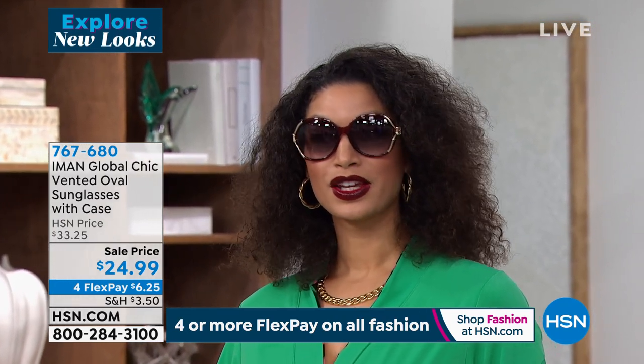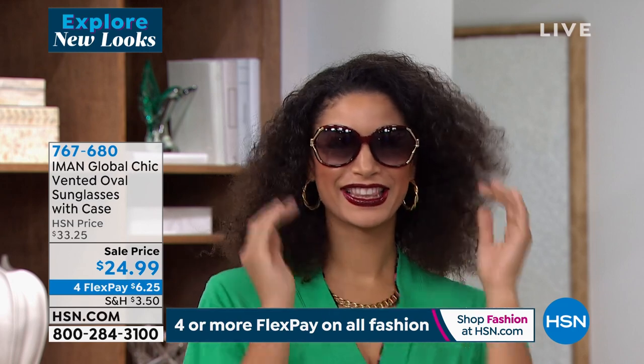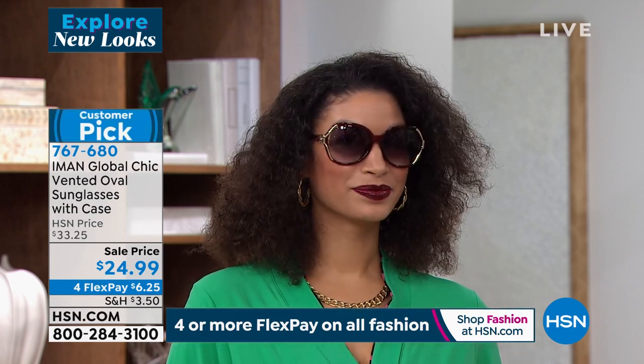Now what color are you wearing? Is that black? Is Brooke wearing the black? So she's wearing that beautiful — I think that's the brown. Yeah, the brown.